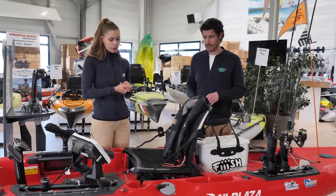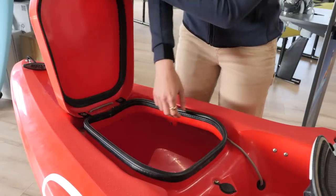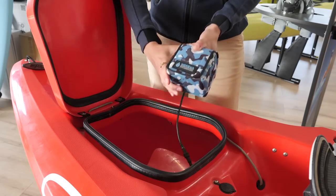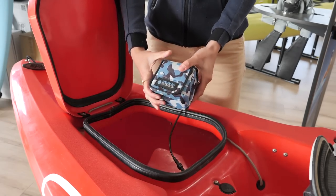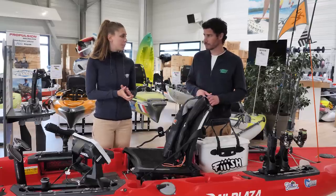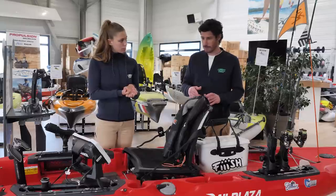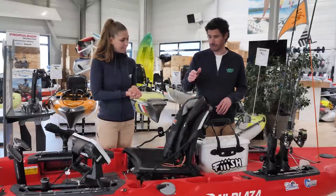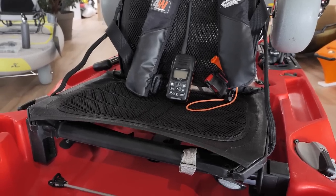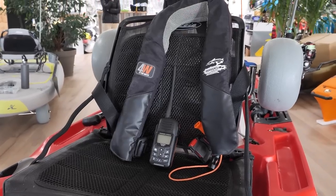À l'avant, ça permet de mettre un sac étanche avec d'autres affaires. Une batterie quand on a l'électronique. La batterie est souvent à l'avant, c'est prévu pour ça. Ma batterie, elle est à l'avant. Un élément qu'on évoquera tout à l'heure aussi : le gilet de sauvetage. Là, il est présent. Hors de question de sortir sans ce truc-là.